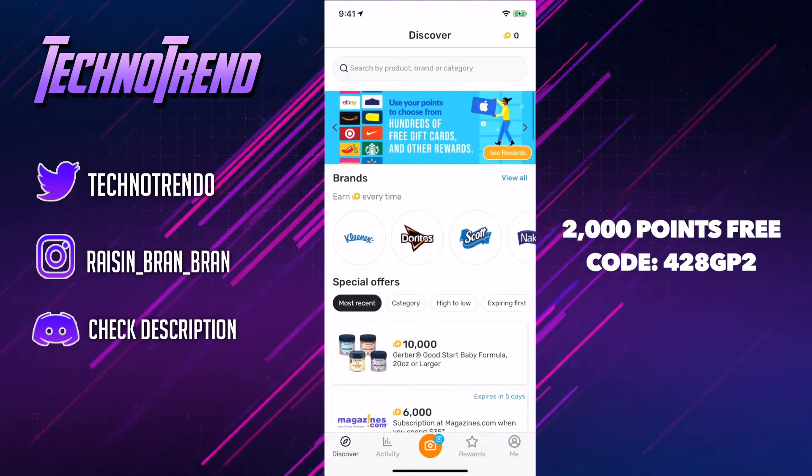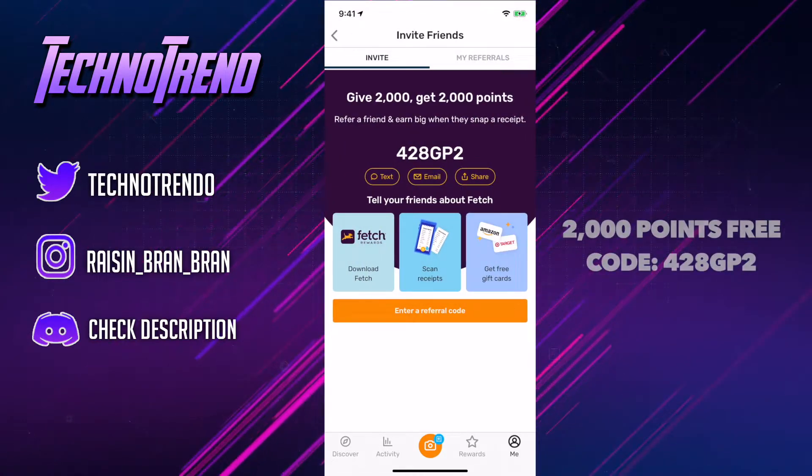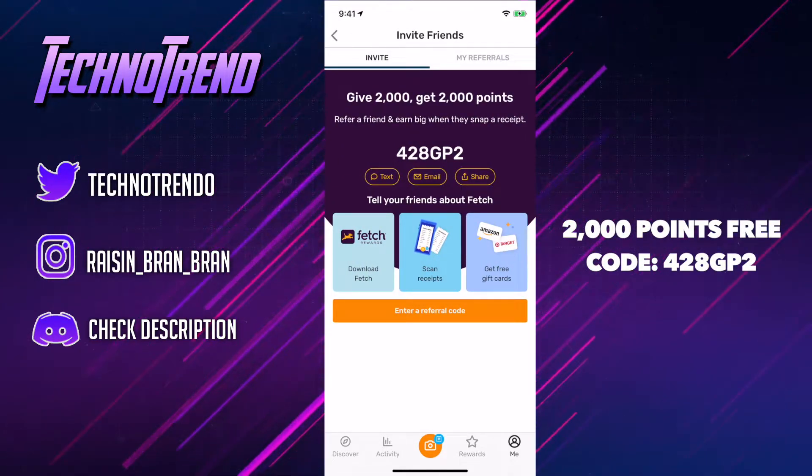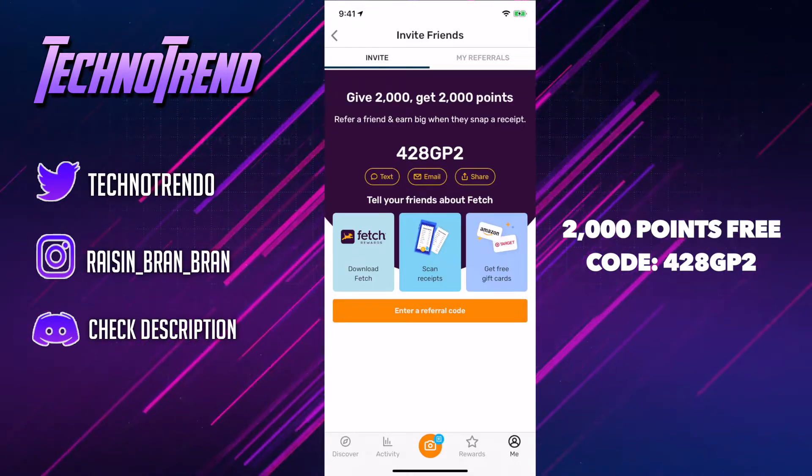Another way you can also earn points is if you put in my referral code. So put in this referral code and you guys will be pushed forward to get 2,000 points if you do put in my referral code. That's a good start so you guys can start getting your gift cards.